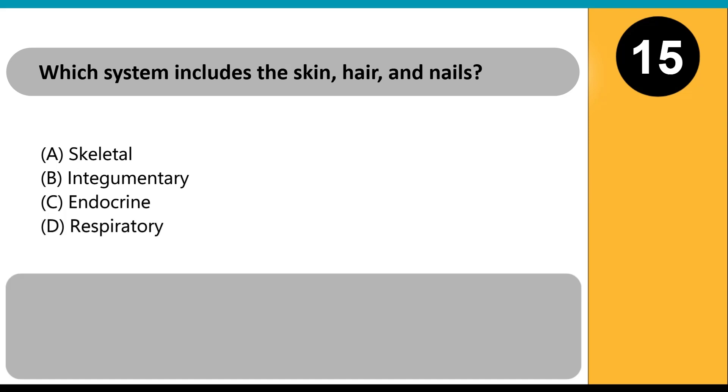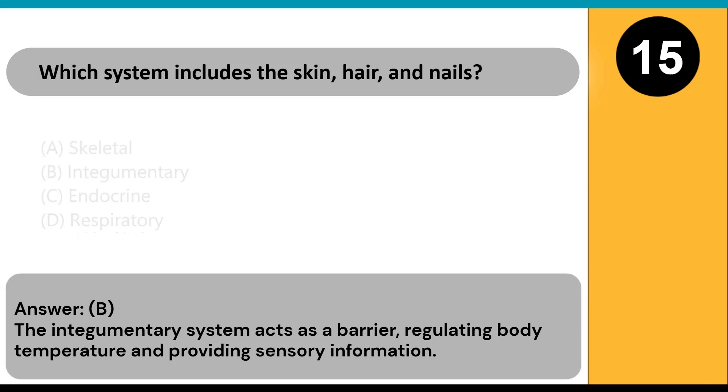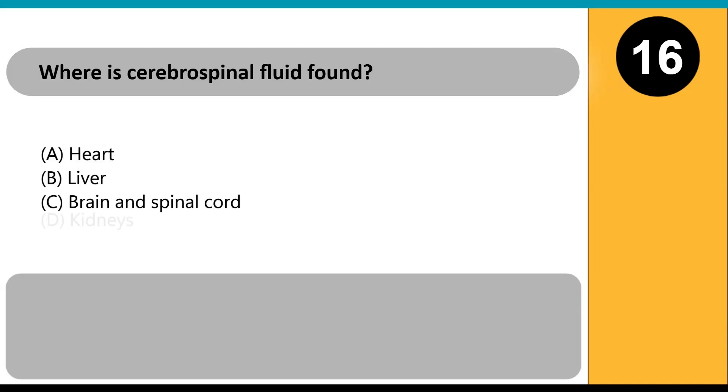Which system includes the skin, hair, and nails? A) skeletal, B) integumentary, C) endocrine, D) respiratory. Answer: B. The integumentary system acts as a barrier, regulating body temperature and providing sensory information.